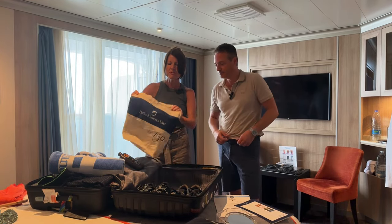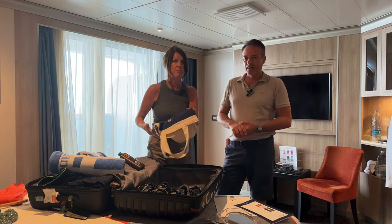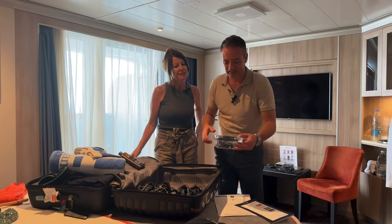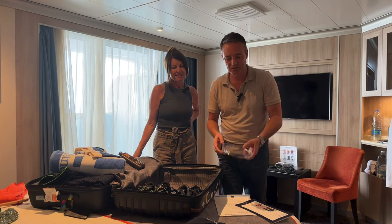Going back to that — they do give you a little beach bag, but it only fits about two towels, so it's pretty small and you can't get much in it. It might be worth bringing your own. They also supply a makeup mirror to go with the hairdryer.